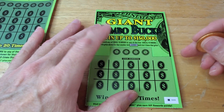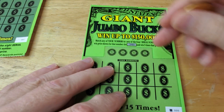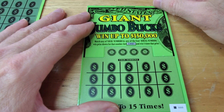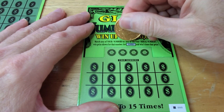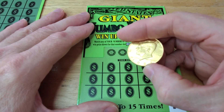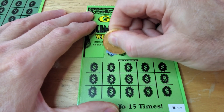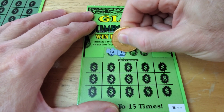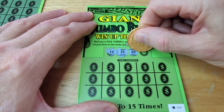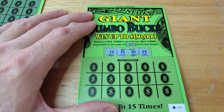We'll go ahead and start off with the $5 ticket. Today we'll be scratching with a golden 50-cent piece from 1991. I don't know if that's worth anything — maybe somebody in the comments could tell me. I got this coin collection that I inherited and don't know much about. You've probably seen the silver dollars I had — I even got silver certificates in there too.